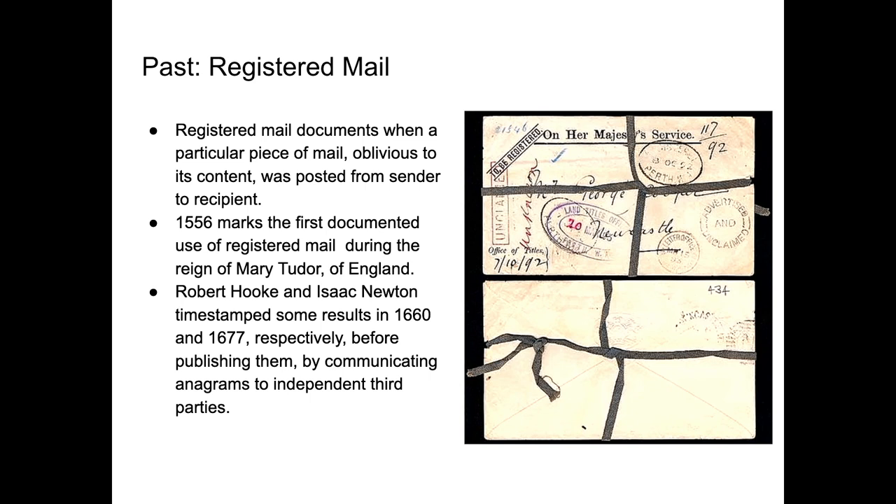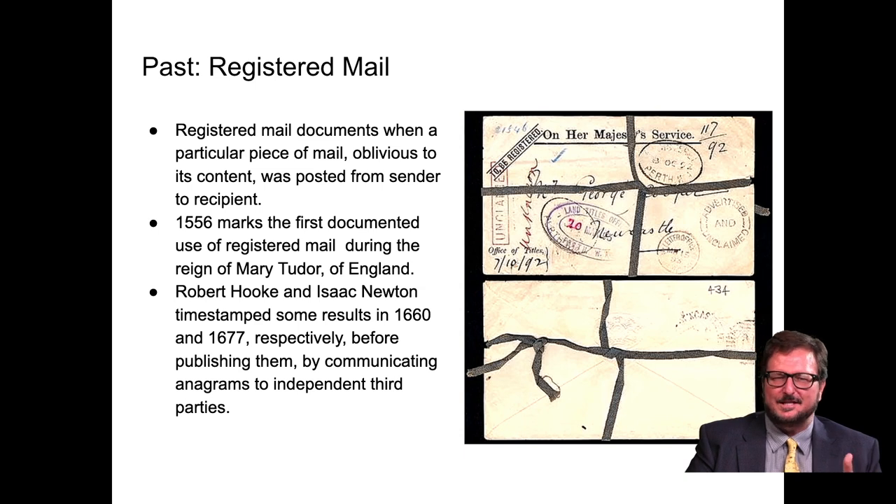Robert Hooke and Isaac Newton timestamped some results in 1660 and 1677 respectively, before publishing them by communicating anagrams to independent third parties. There was a big competition between Newton and Leibniz over who invented calculus. Newton later became head of the Royal Mint in England and set the basis for gold, creating the British pound sterling as the standard reserve currency for global trade for 350 years. So it's not surprising he was an early user of timestamping.